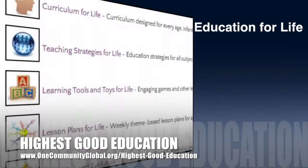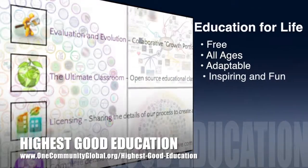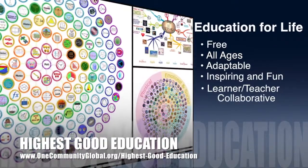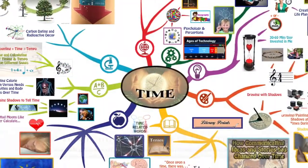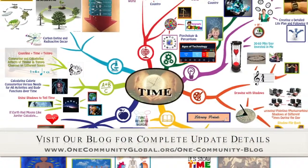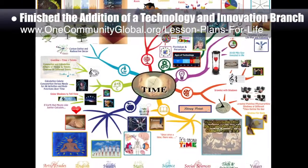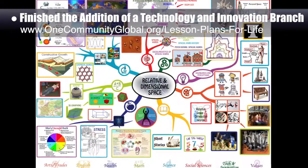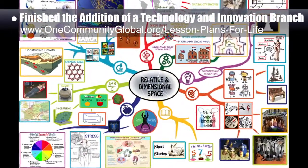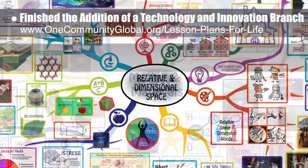Let's jump into the updates. This week, the core team — which consists of the Satellite and Pioneer members — finished the addition of a technology and innovation branch to each of our three previously finished lesson plan mind maps, which you can see here in the background. We also researched and added another 10% of the links connecting our math page to the open-source and free-shared Khan Academy educational program, which teaches all of the elements of our math component, bringing us to 70% completion.